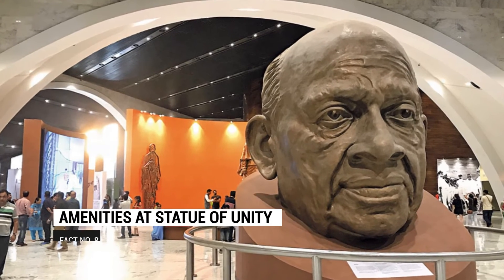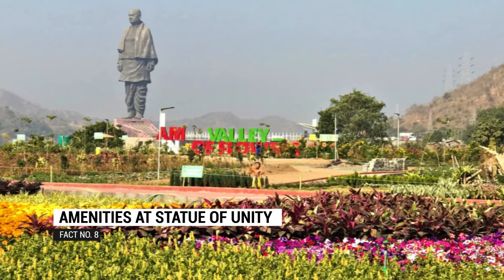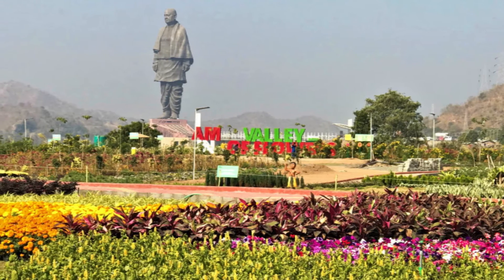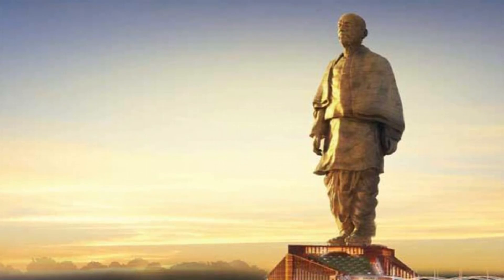A museum, a three-star lodging facility, a food court, a memorial garden, and a grand museum are part of the Statue of Unity, making it unique from other statues.